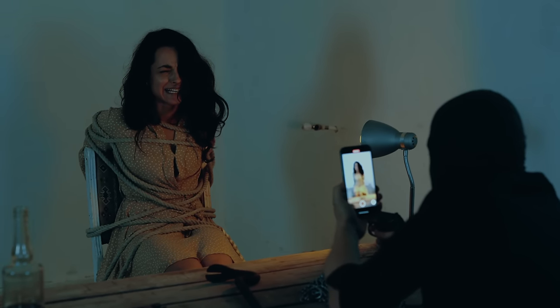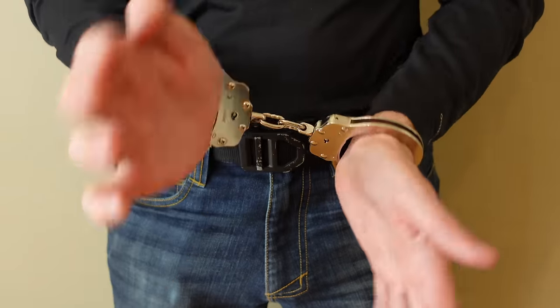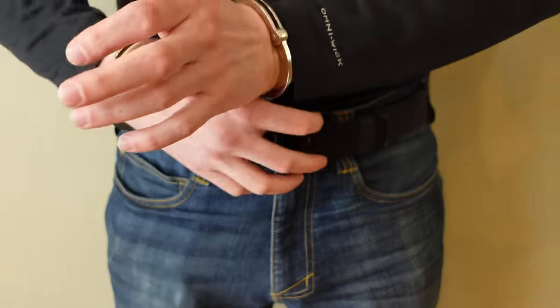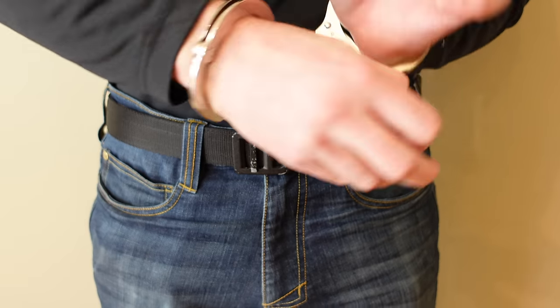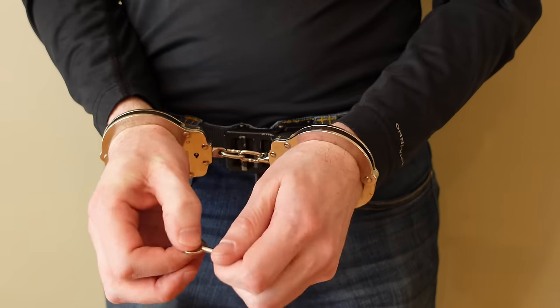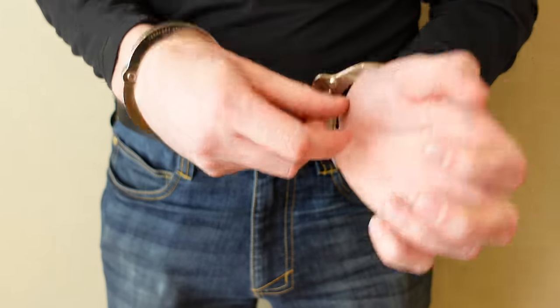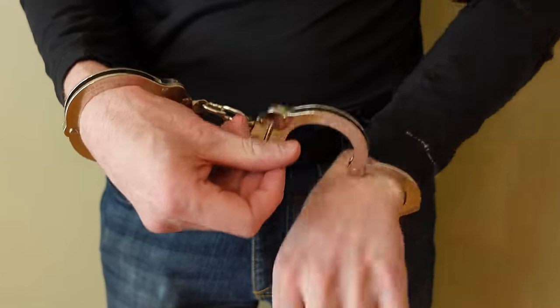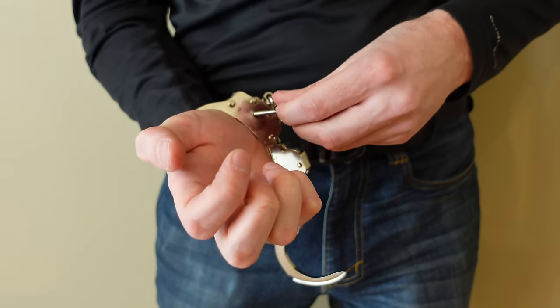One thing you can do to protect yourself is make sure you have a means of escape in case the situation ever occurred. I keep one key in the front in case I'm cuffed from the front so I can reach and grab the key fairly easily, and I also keep one key in the back in case I'm cuffed in the back. We can see how this is a very easy access location to grab a key, and if you have two pockets it won't matter if you're cuffed in the front or the back.